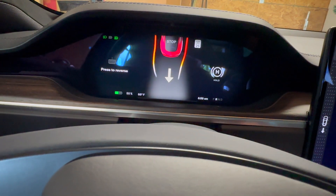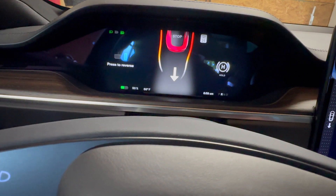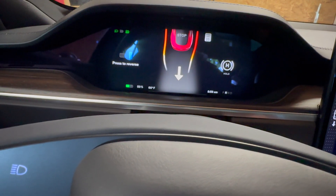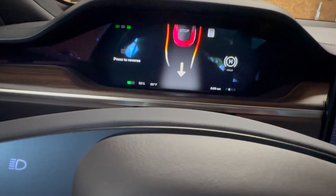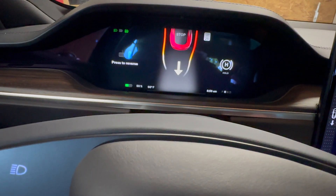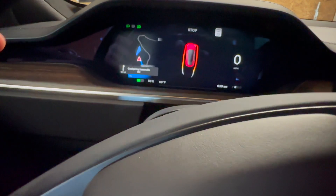I just received the 11.4.3 update, and to my surprise, whenever I was getting ready to make a video of full self-driving, I put it in reverse and lo and behold, there are my parking sensors. This is the actual first time that I'm using them, so we'll see how they look and how accurate they are.